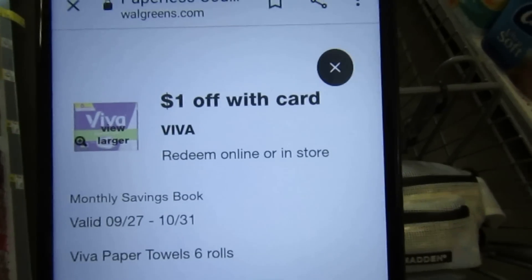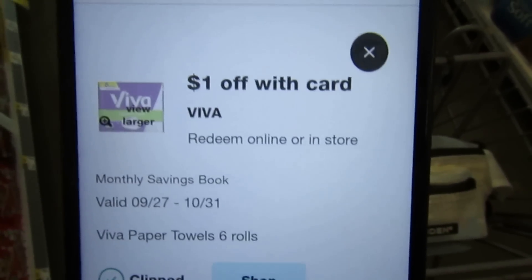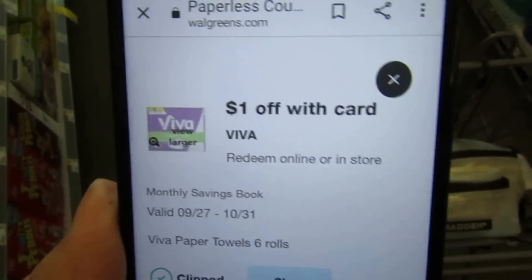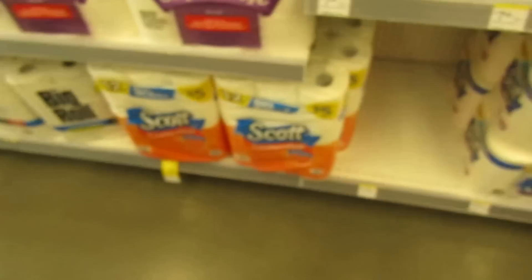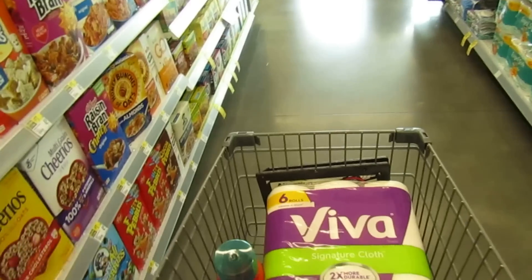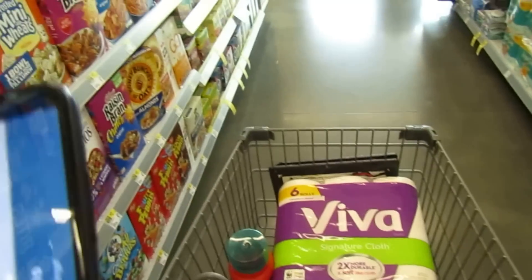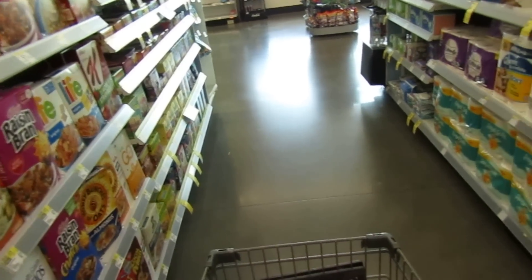My favorite deal of the week: Viva paper towels. We have a dollar-off coupon in your digital account and also in the monthly IVC savings booklet at the door. I grabbed the last one — the Signature Cloth style, like the Mercedes of paper towels — priced at $4.99. With the dollar coupon, it drops to $3.99.